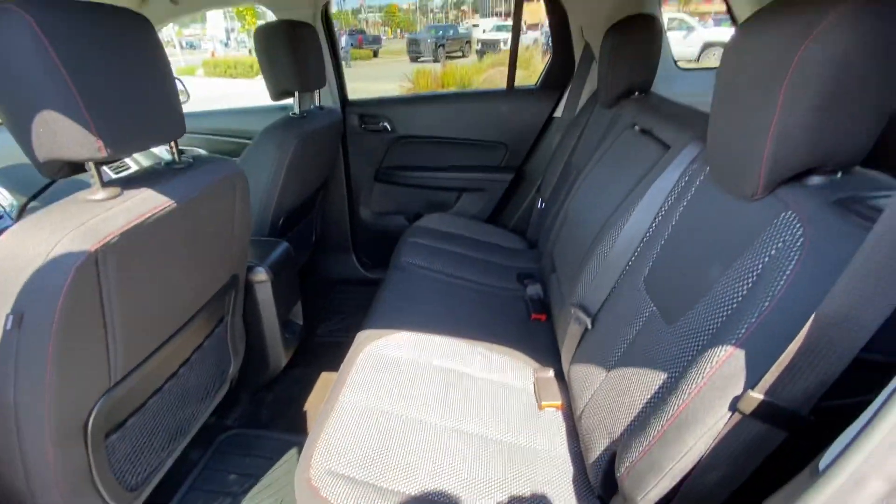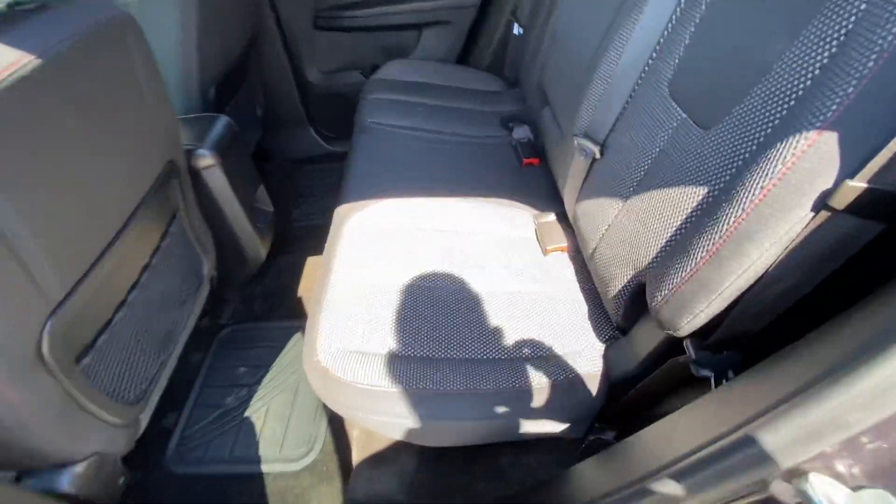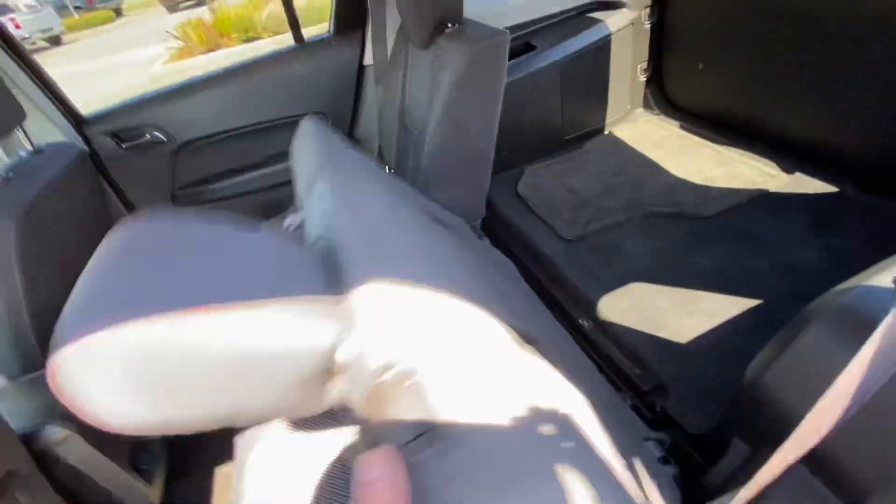Very clean interior, non-smoking vehicle. No rips or tears in the seats. You can fold these seats down for additional storage space as well.